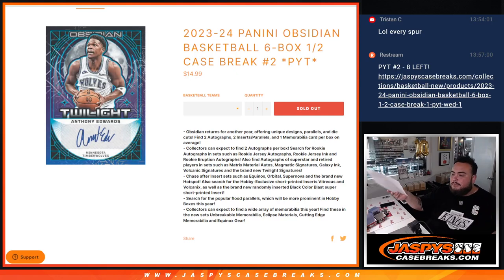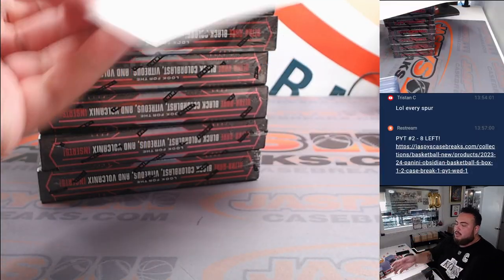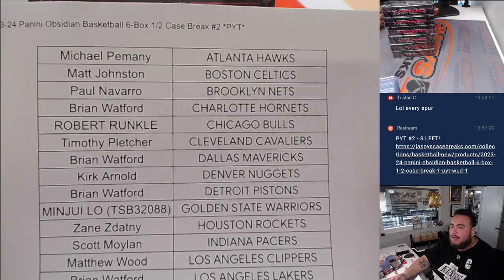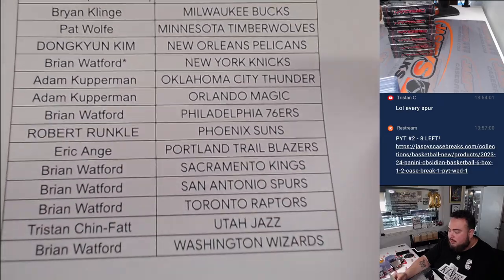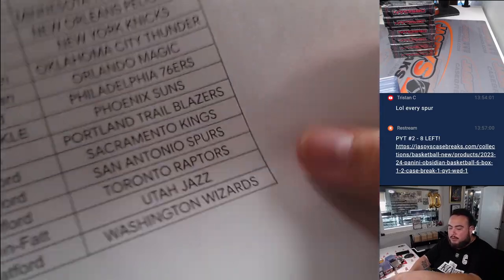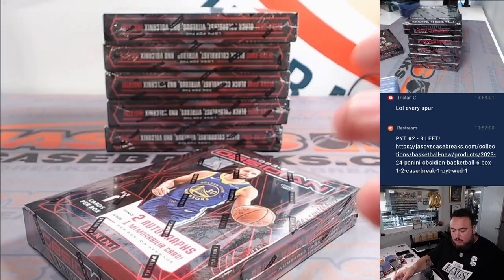What is up everybody? Jason here for JaspiesCaseBreaks.com. We just sold out the 23-24 Panini Obsidian Basketball 6-Box Half Case Break PYT Number 2 — the second half of the case. Thank you guys for filling it up. Brian Woffer's going for it, man. Let's get some nice hits for him and for everybody else. Also got the Spurs on this half here. Good luck. Here we go.